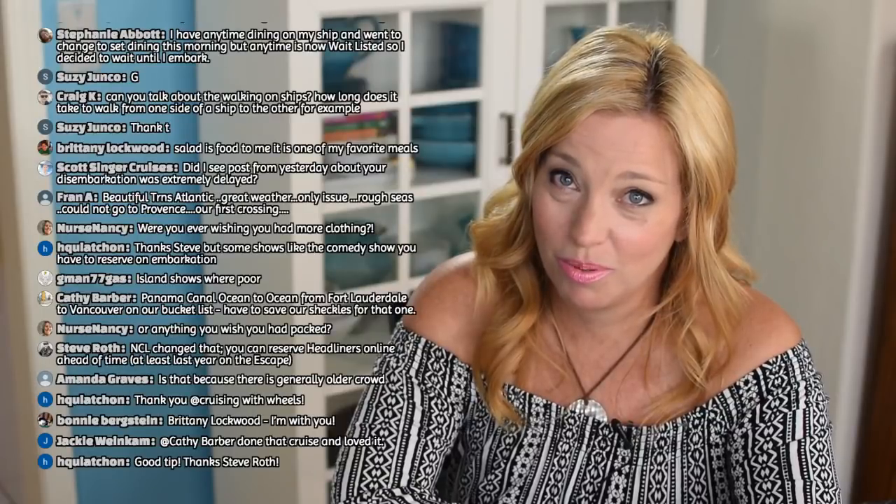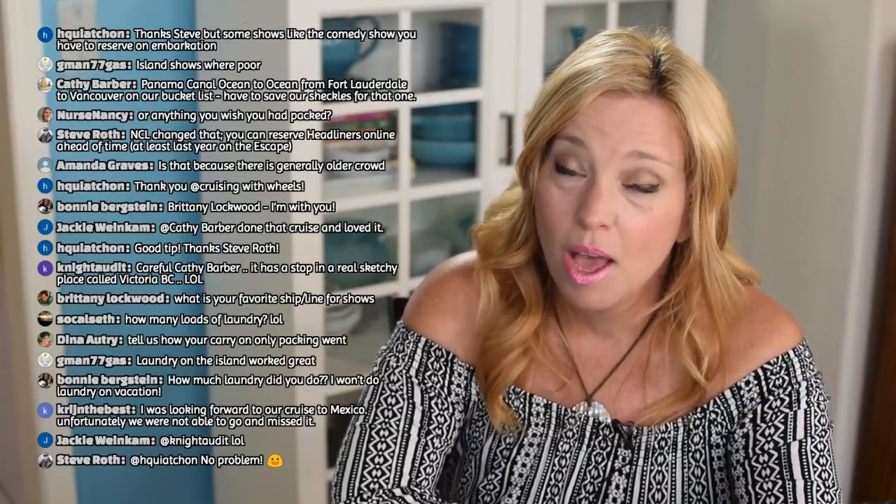Scott noticed a post about a delayed disembarkation — yes, we had a lot of medical evacuations on this trip. When we left Fort Lauderdale we were delayed because someone had to be taken off by ambulance. On our second-to-last night, two hours away from Grand Cayman after we'd already left, the captain announced we were turning around because a passenger needed to be hospitalized — from what we understand they're okay. That made us arrive into Fort Lauderdale late and we didn't get off the ship until after 11:15 or 11:30. All shore excursions that day were canceled — we were supposed to do an Everglades airboat ride but they rebooked us on a shuttle to the airport.